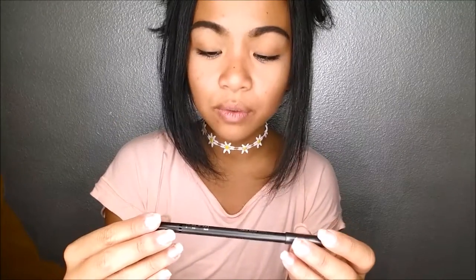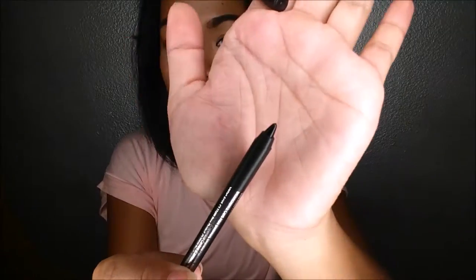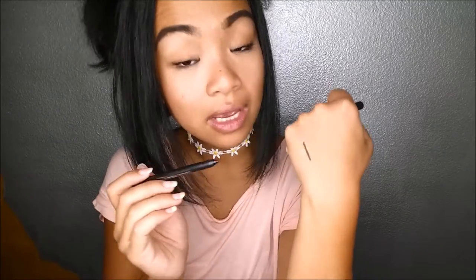The next thing that I pull out is the Rodial Smoky Eye Pen in the color black. This retails for about $21 and you can also get it in brown. I really like these ones because they look really creamy. Let me go ahead and test it out. Wow, that goes on very, very smooth and creamy.